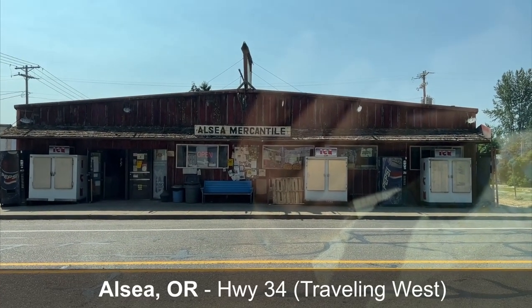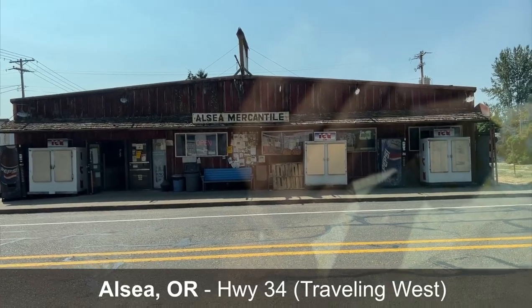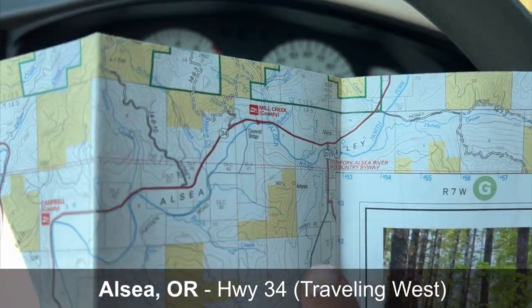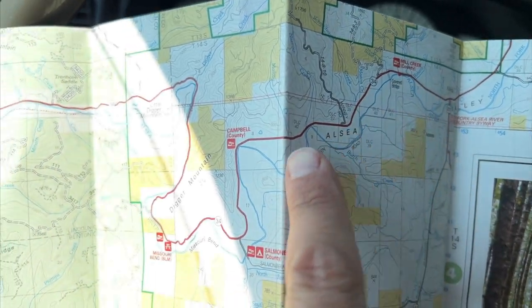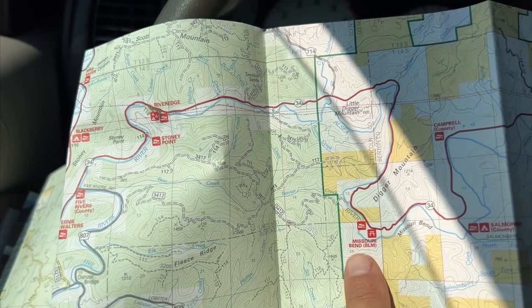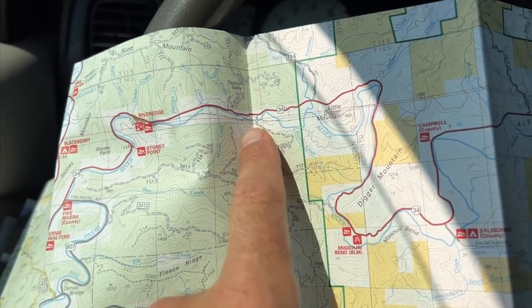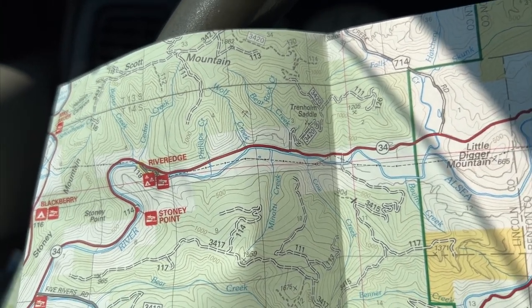Greetings everyone. We're in Alsea. We just stopped at Alsea Mercantile to get some water and some snacks. As you can see from the map here, we are right here. We've got to go quite a ways until we get into some Siuslaw areas. Our last cue point is Missouri Bend, Little Digger Mountain, and then we'll start looking for areas that we can offshoot and do some ground truthing. We are on Highway 34.